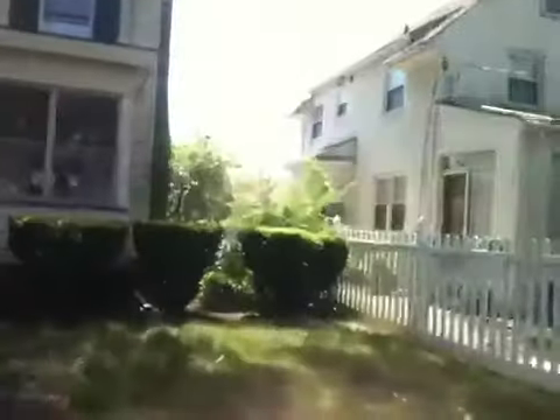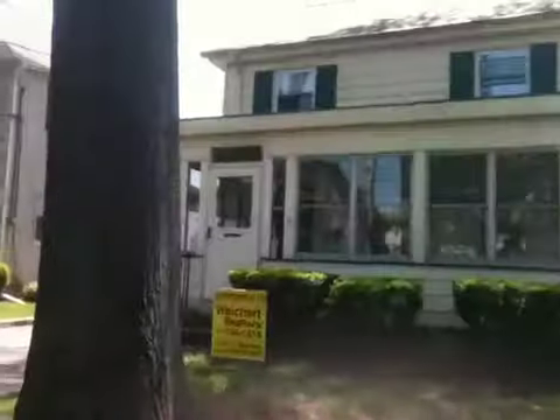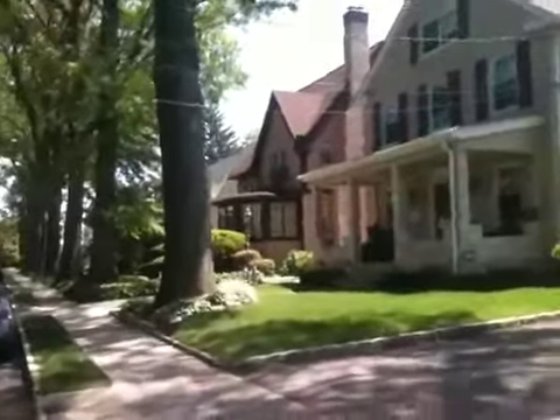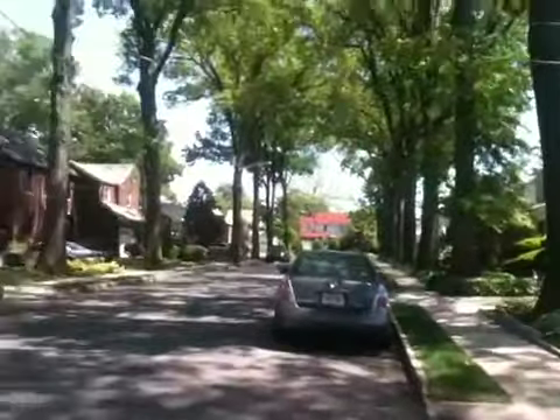This is the house on Floyd Street. I just want you to look at the neighborhood. It's one of the nicest streets in the town.